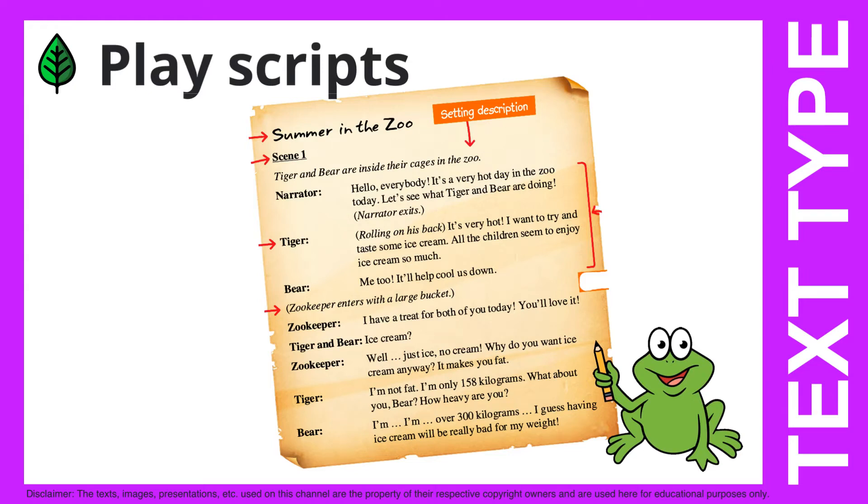Play scripts. Hello, do you know this text type? Let's learn about the features of play scripts.